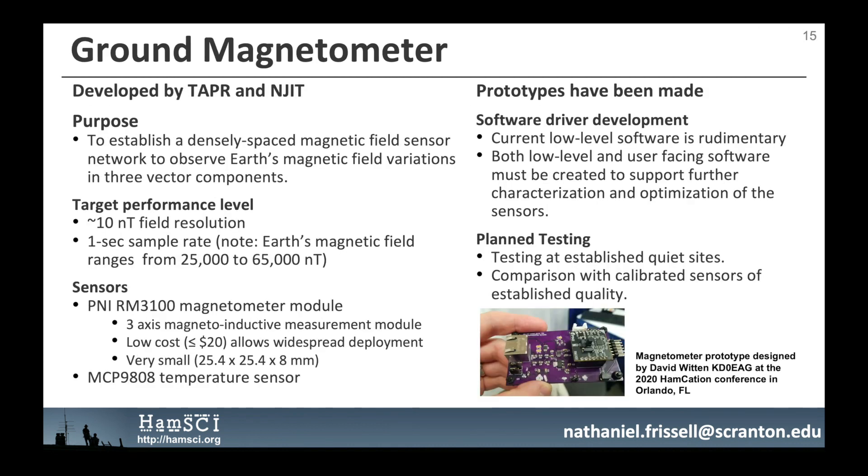The ground magnetometer module is being developed by TAPR and NJIT. Its purpose is to establish a densely spaced magnetic field sensor network to observe the Earth's magnetic field variations in three vector components, with a target of about 10 nanotesla field resolution at a one-second cadence. The magneto-inductive PNI RM3100 magnetometer module will be used, and it will also include a temperature sensor. Prototypes have been made, software development is underway, and testing is planned at established quiet sites with co-located research-grade magnetometers, such as at the Jenny Jump Observatory in Hope, New Jersey.